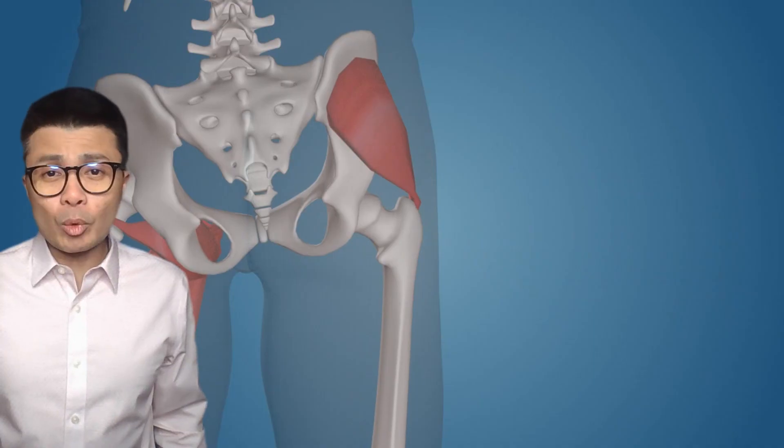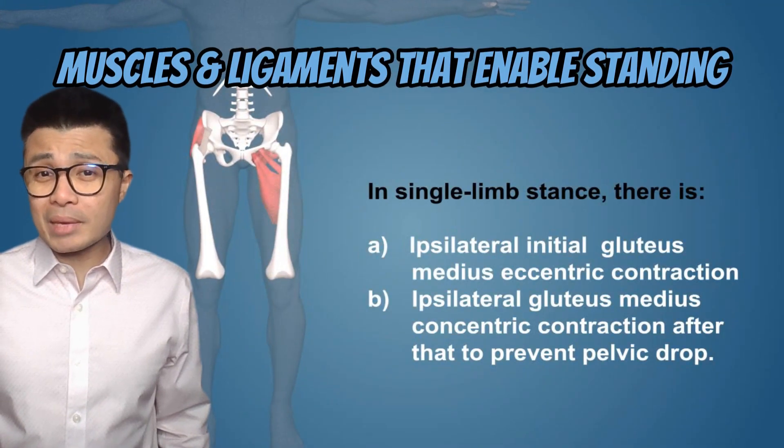Welcome back to Ferroni. I'm Joe B. Today we'll be identifying the active muscles and ligaments when standing still. Let's dive in.